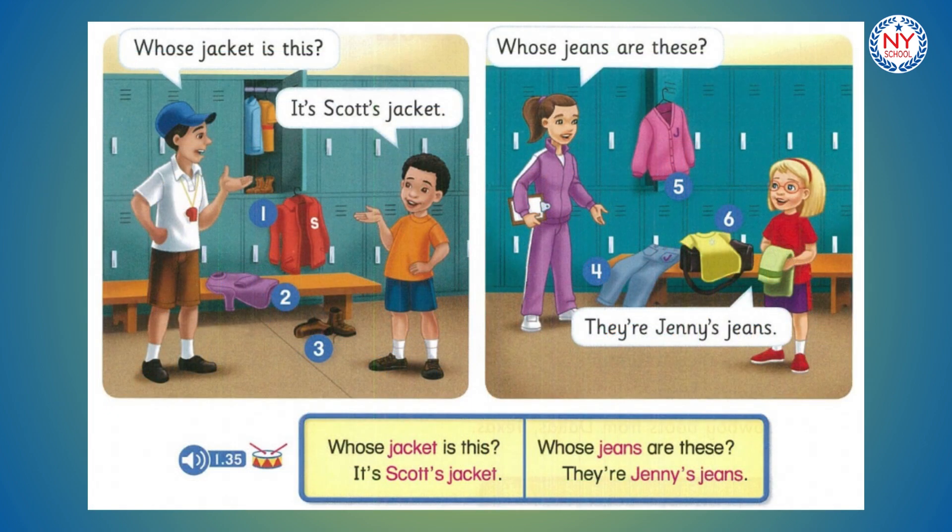Page 16. Drum track. Whose jacket is this? It's Scott's jacket. Whose jeans are these? They're Jenny's jeans. Whose sweatshirt is this? It's Scott's sweatshirt. Whose boots are these? They're Scott's boots. Whose jeans are these? They're Jenny's jeans. Whose sweater is this? It's Jenny's sweater. Whose t-shirt is this? It's Jenny's t-shirt.